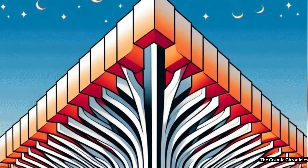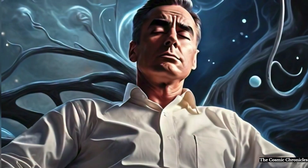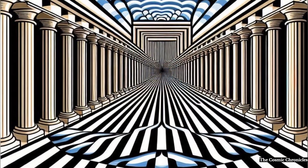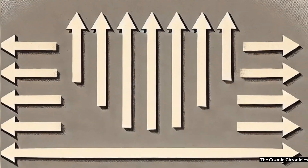Importance: The Müller-Lyer illusion is important in the study of perceptual psychology because it shows how our brains do not always accurately interpret visual information. It highlights how perception is influenced by context and past experiences, rather than being a direct reflection of reality.